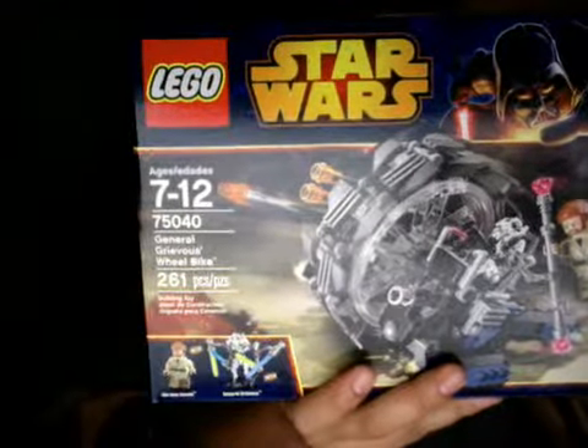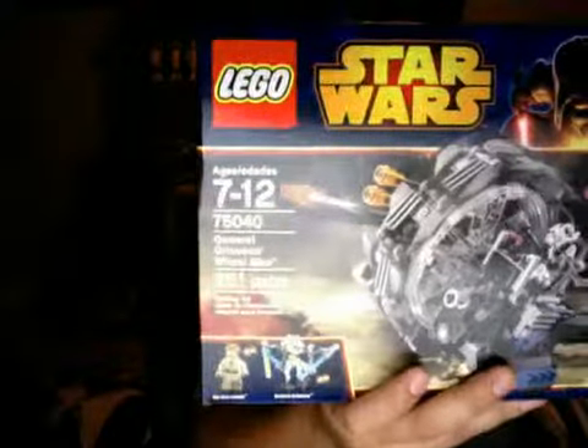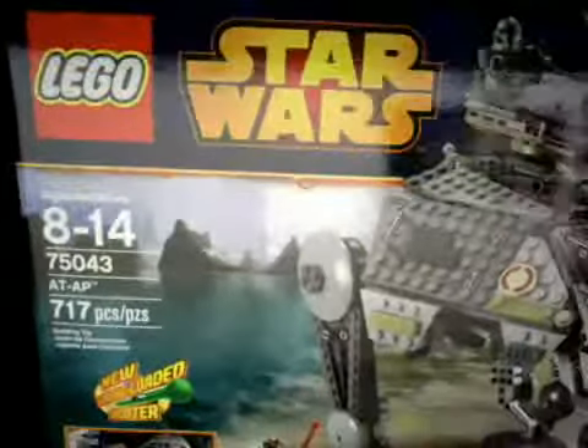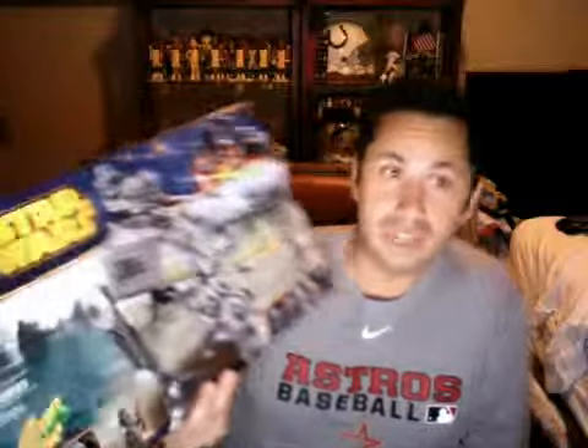75040 has got 261 pieces and I picked it up for $18.73. So if you guys are doing the math, I am getting these below the 10 cent per piece marker, which is a great deal. This is the big daddy — 75043. I got this for $44.99. This set has 770 pieces.